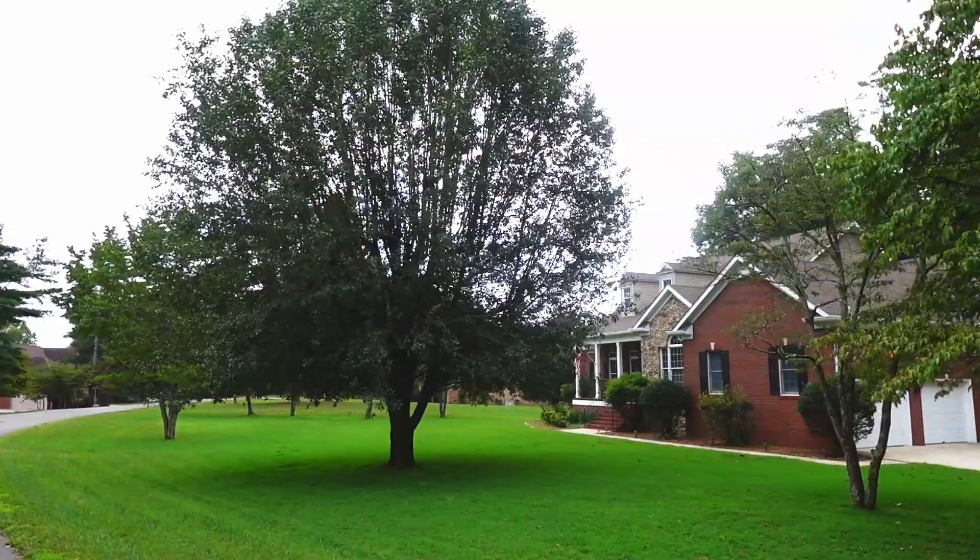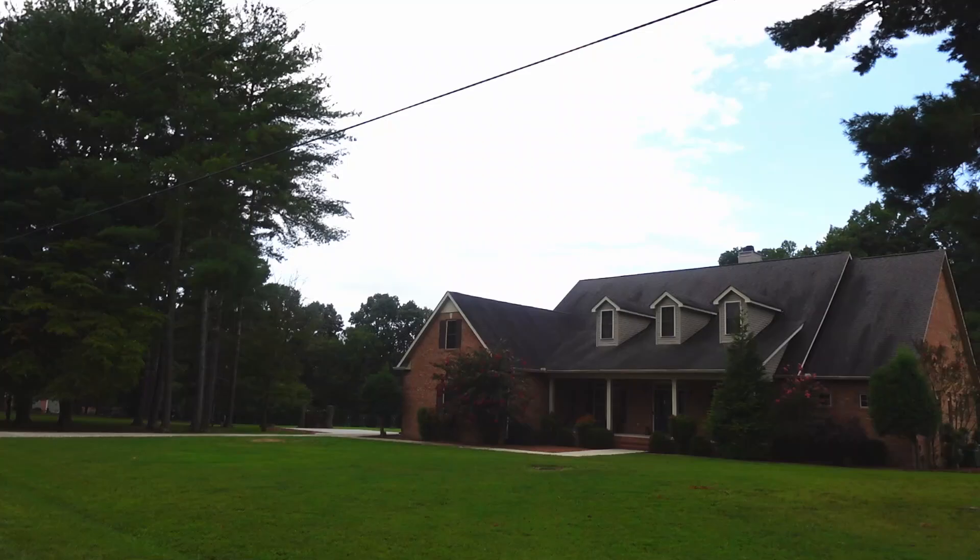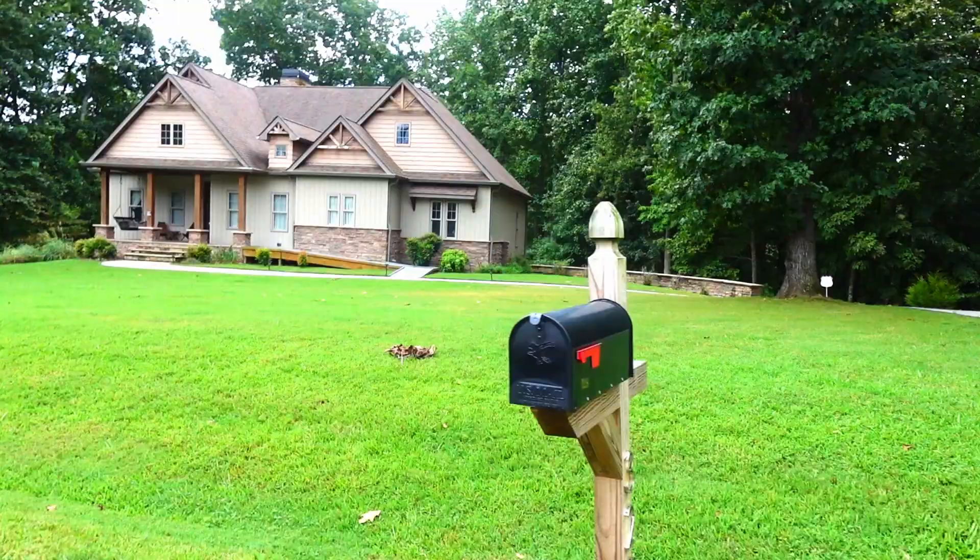So when we say it's a large subdivision, don't let that scare you. You still get that sense of community, and it feels like you're out in the country — because you are. There's no HOA, and short-term rentals are allowed.